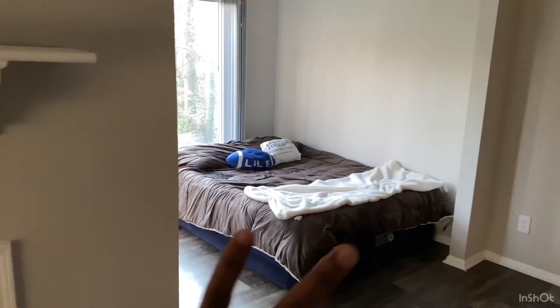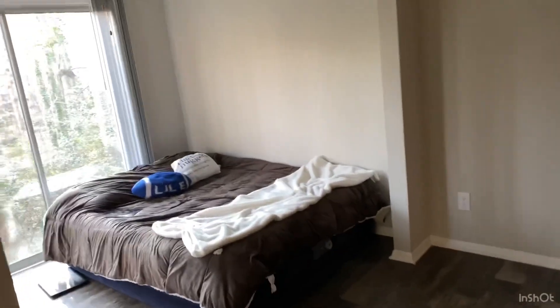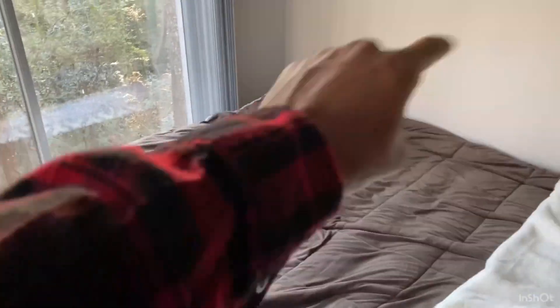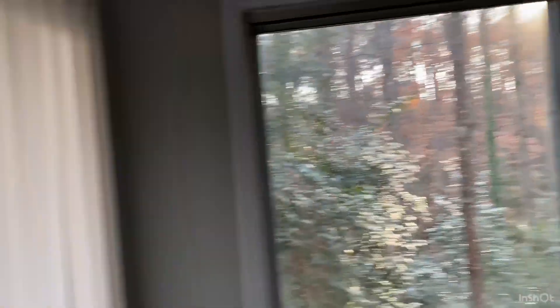Then over here you have what they call your sunroom. I ain't going to show y'all outside 'cause y'all might know where I live at — you can see the trees. So yeah, this is like a little sunroom. I probably put like a big bean bag over here for some vibes or something. Right now I just got my bed here, it's really comfortable to sleep here. My pillow says 'eat my chicken nugget.' You get a ceiling fan right here. So this is a little setup for where I'm sleeping at. You get a view here and a view there and you get a balcony too — but I'm not going to show y'all the outside.